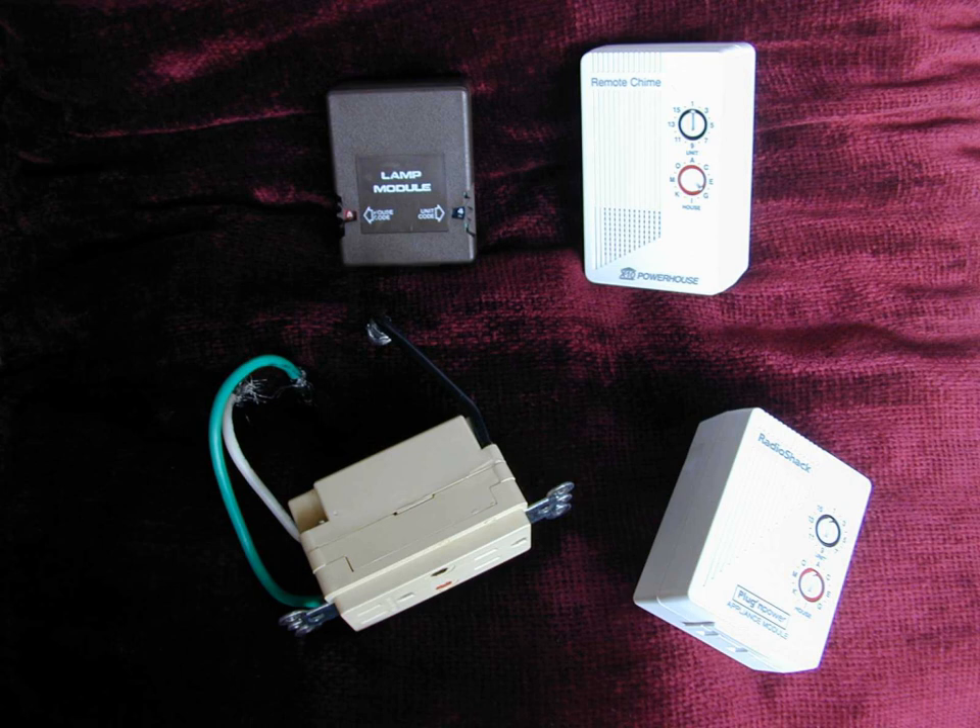Many device modules offer a feature called local control. If the module is switched off, operating the power switch on the lamp or appliance will cause the module to turn on. In this way, a lamp can still be lit or a coffee pot turned on without the need to use an X10 controller. Wall switch modules may not offer this feature. As a result, older appliance modules may fail to work with a very low load such as a 5 watt LED table lamp. Some wall switch modules offer a feature called local dimming; holding down the push button will cause the lamp to cycle through its brightness range. Higher-end modules have more advanced features such as programmable on levels, customizable fade rates, the ability to transmit commands when used — referred to as two-way devices — and scene support.